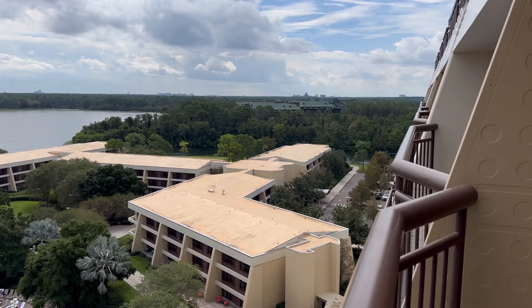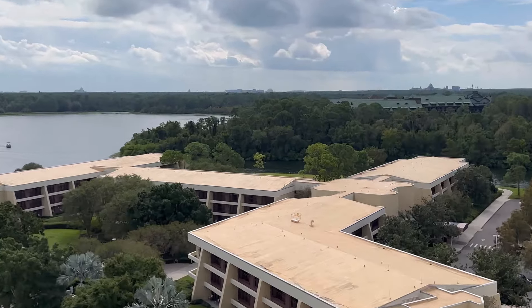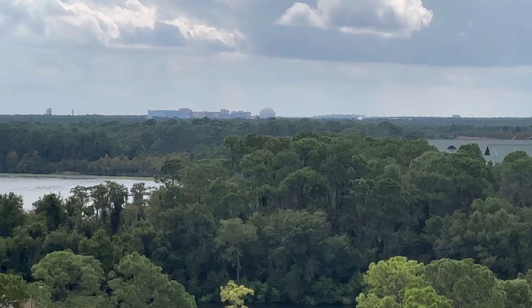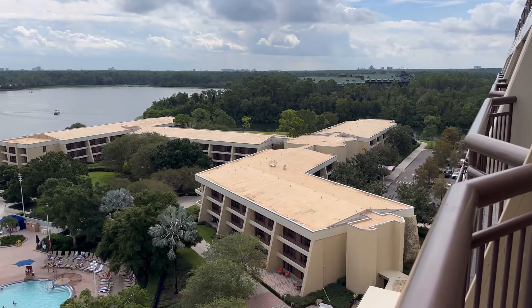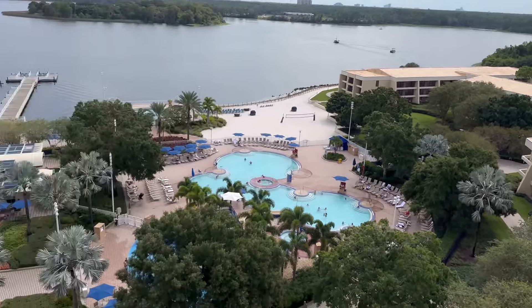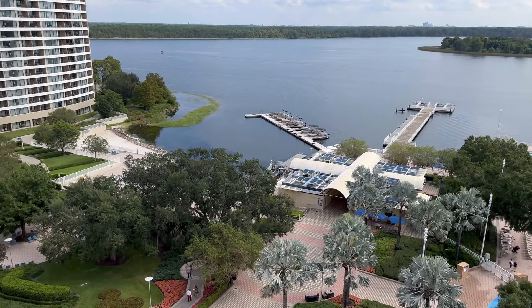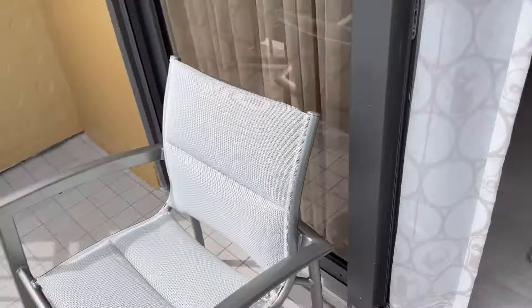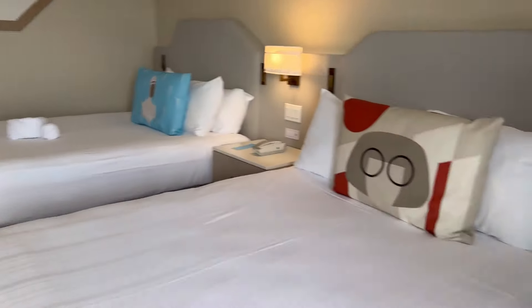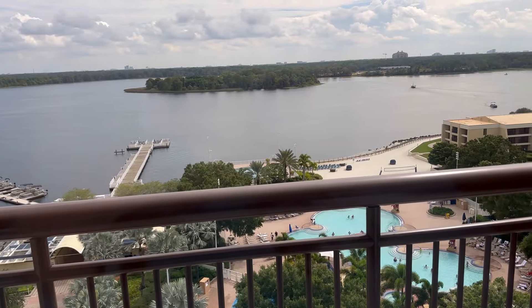Over here you can see the rooftops of Wilderness Lodge. And way out there is Spaceship Earth — this is the coolest view. You have to know what you're looking for. These garden wing buildings here are part of the Contemporary. This is where you can rent a boat for fishing or riding — you can see one out there. We have a really great view, with two seats and a little table on the balcony. I can't wait to see what it looks like at night and maybe see those resorts lit up.